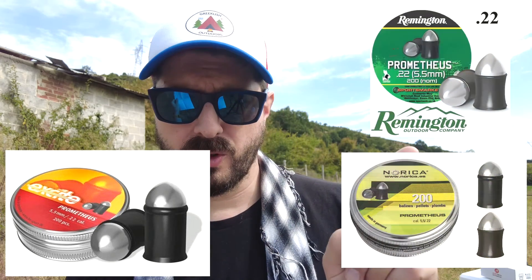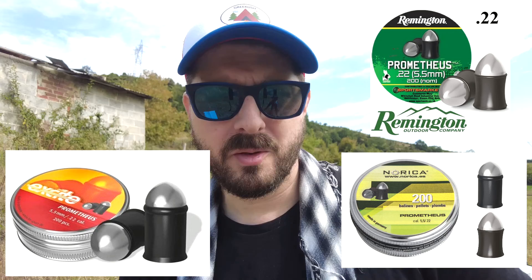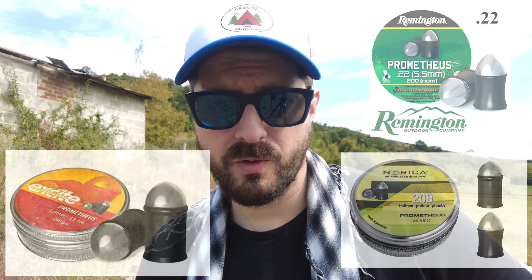I also wanted to try and get the H&N Exile Prometheus — a few other companies make a Prometheus style pellet — but these seem to be always out of stock in Greece, so unfortunately I can't test it this time. Today we're going to be checking out accuracy, power and speed, penetration, and then we're going to look at how it reacts in ballistics gel. Let's get to it.